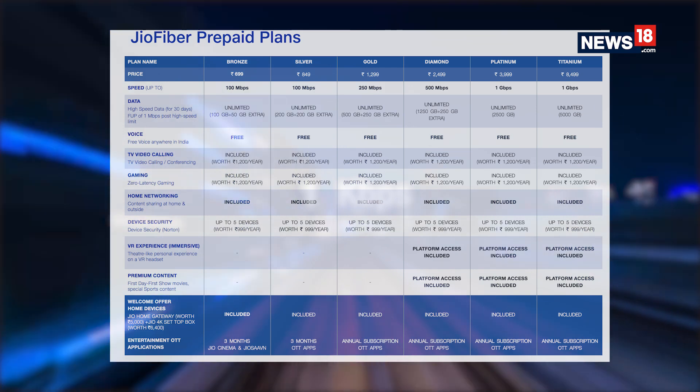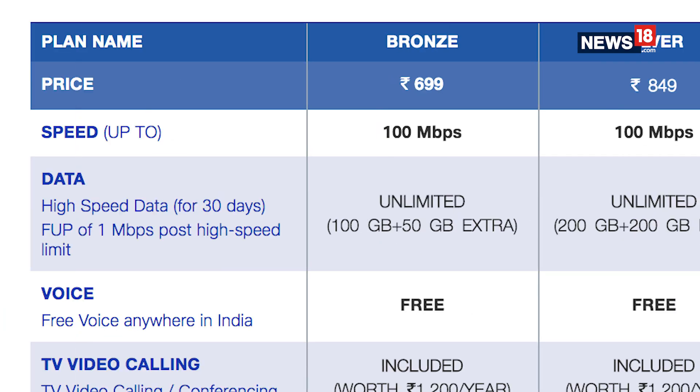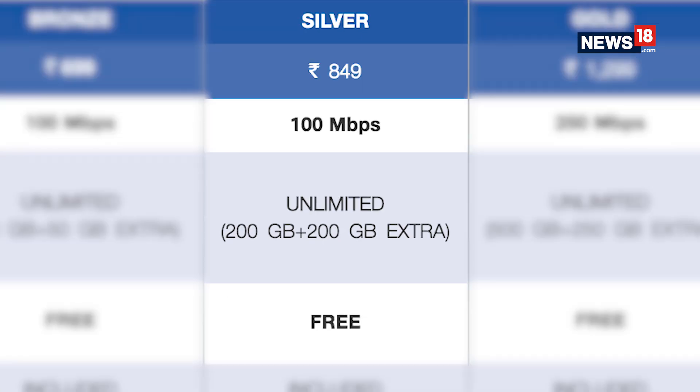Internet speed will start from 100 Mbps and will go all the way to 1 Gbps. JioFibre's cheapest plan, called Bronze, starts at Rs 699 and will give the user 100 Mbps speed with 100 GB of data and an option to add 50 GB more. The next is Silver, which starts at Rs 849 and offers 200 GB data with an additional 200 GB.